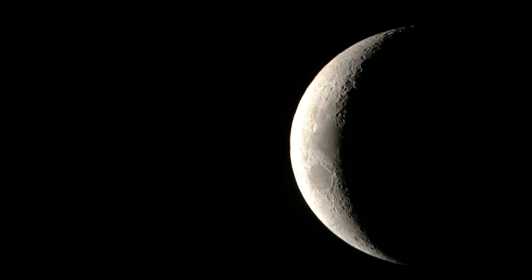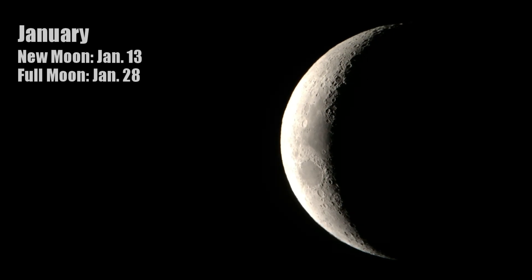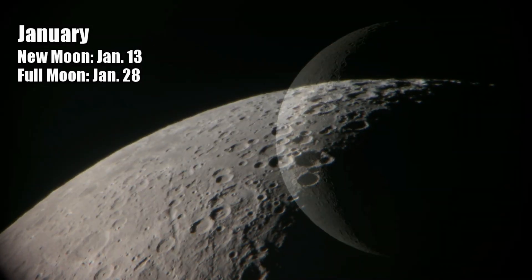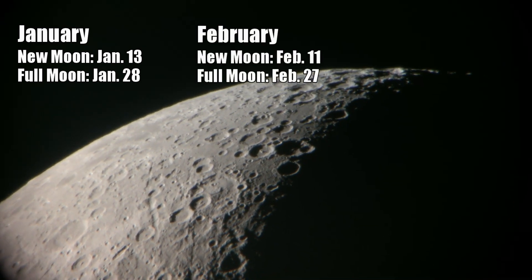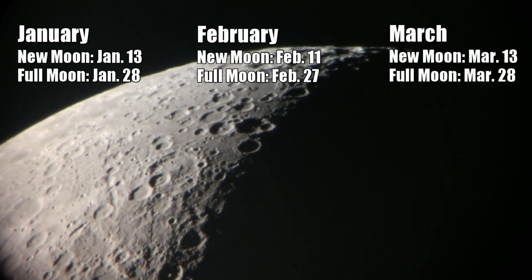Let's get started by taking a look at one of our closest neighbors — in fact, the closest neighbor to Earth — our moon. As always, there are some great opportunities to observe the moon this winter. Let's talk about the phases of the moon and the best time to observe this beautiful target. January starts off the year with a new moon on the 13th and a full moon on the 28th. February sees its new moon on the 11th and full moon on the 27th. For March, the new moon will be on the 13th and the full moon on the 28th.